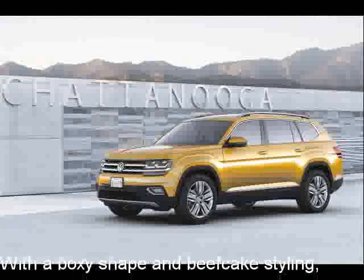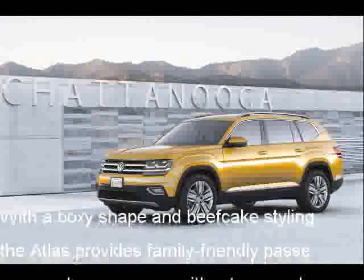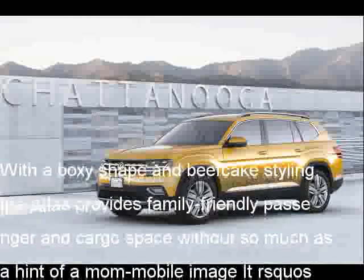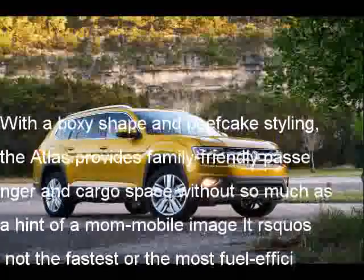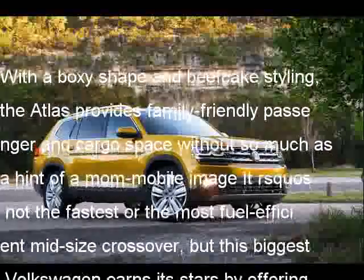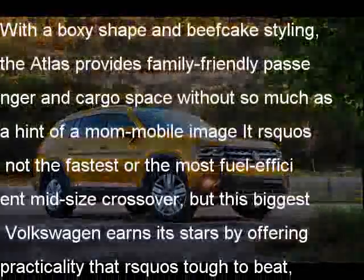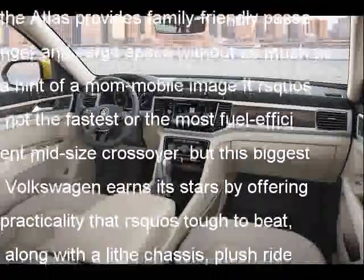With a boxy shape and beefcake styling, the Atlas provides family-friendly passenger and cargo space without so much as a hint of a mom-mobile image. It's not the fastest or the most fuel-efficient midsize crossover, but this biggest Volkswagen earns its stars by offering practicality that's tough to beat, along with a lithe chassis, plush ride comfort, and comfortable seats for up to 7.